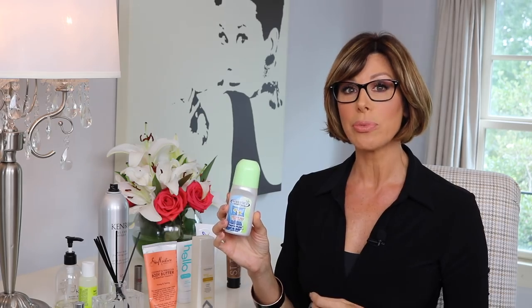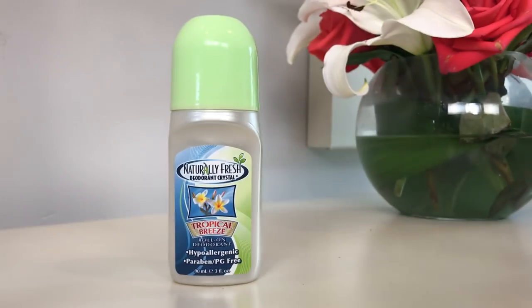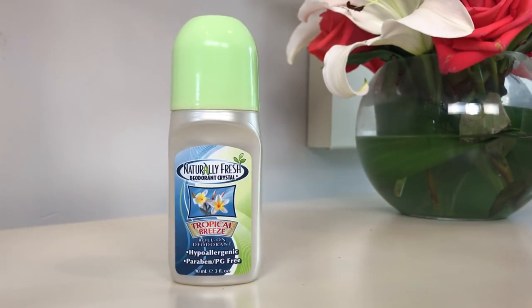This one is going to answer a question many of you have had — I've had a lot of inquiries about deodorant, especially paraben-free and hypoallergenic, without all the chemicals. I found one by Naturally Fresh. It's a deodorant crystal, and this one is Tropical Breeze Scent. It has no aluminum chlorohydrate — and aluminum is, of course, the ingredient many of you are concerned about in deodorants. I have tried a lot of different aluminum-free deodorants and I find this one to be the best, and it also smells the best.